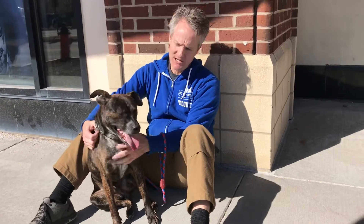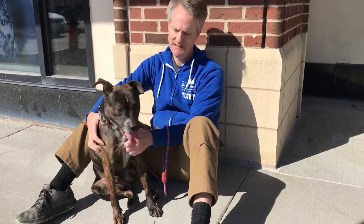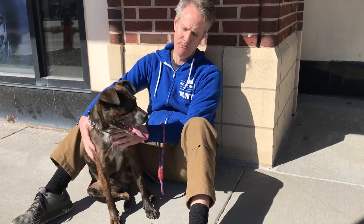If you already have dogs in your pack, they would need to meet him. So bring them along when you come to Zona Rosa.